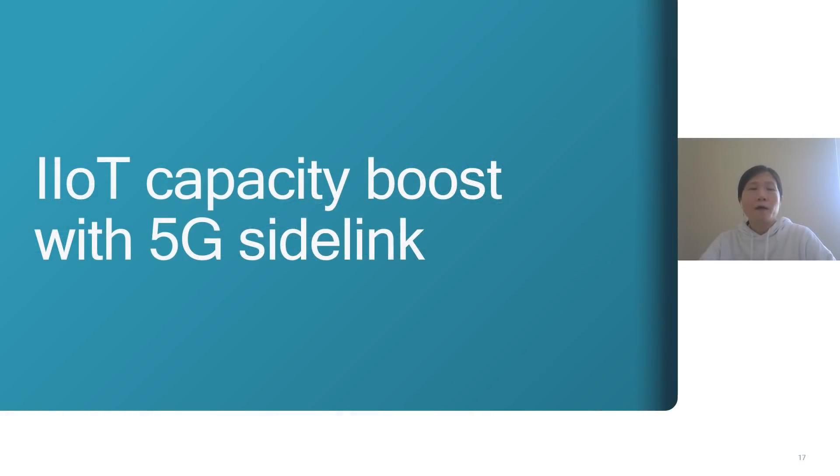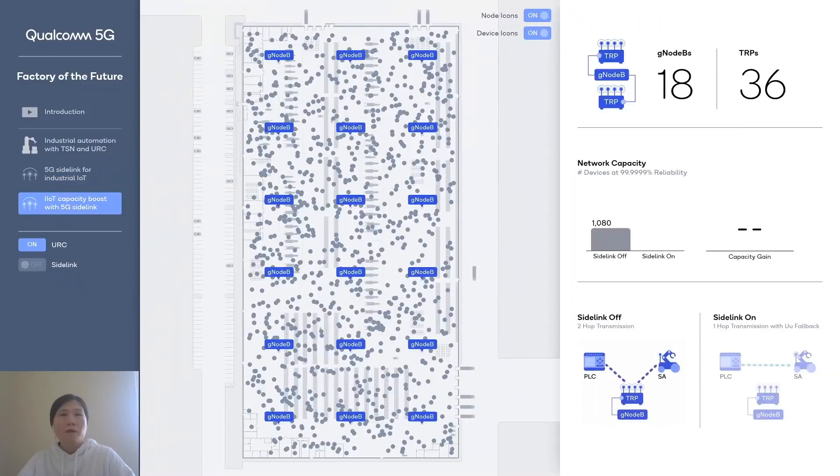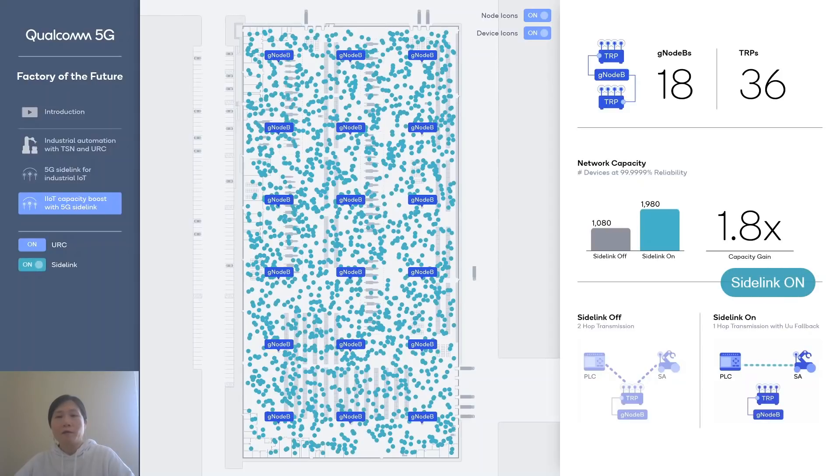Let's take a look at the IoT capacity boost with 5G sidelink. In this layout, we have 18 gNBs in a 50-meter by 120-meter 3GPP indoor factory layout. When sidelink is disabled, the PLC talking to a sensor/actuator requires two-hop transmission: PLC to gNB, then gNB to sensor/actuator. When sidelink is enabled, the PLC can communicate directly with the sensor/actuator. As a result, enabling sidelink communication achieves 1.8 times more capacity compared to the non-sidelink scenario.